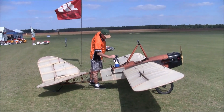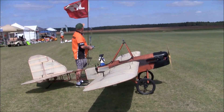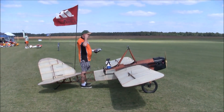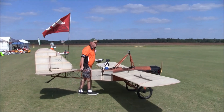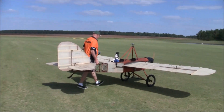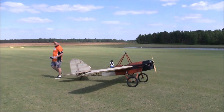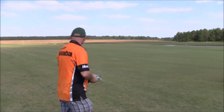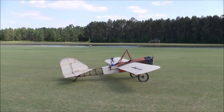This is a model of a 1919 MSL. Okay, awesome. Take off — right into the wind here.